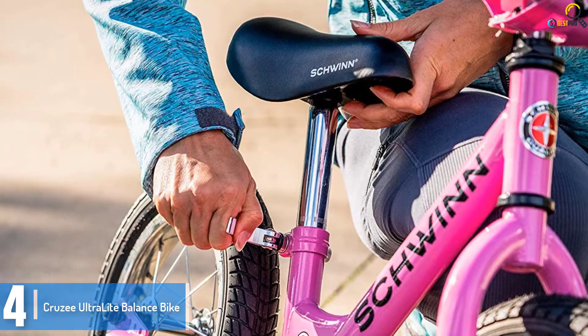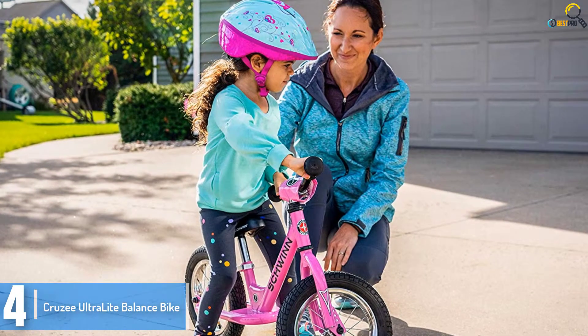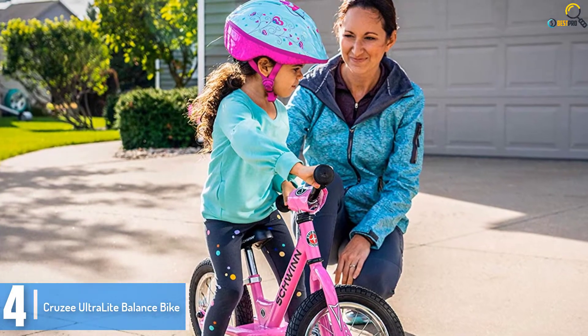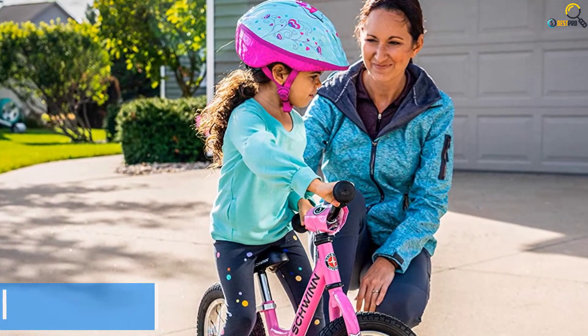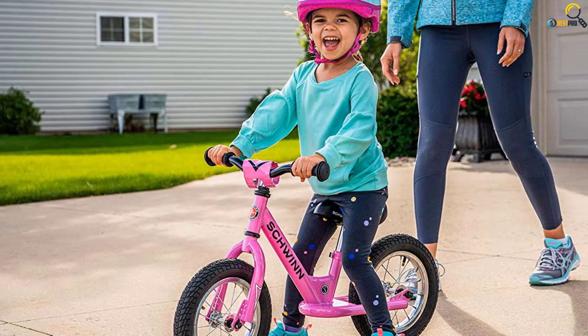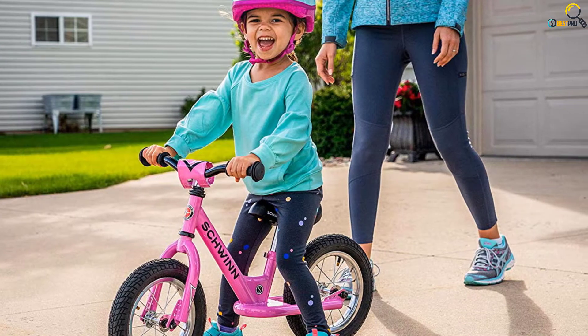It has a corrosion-free aluminum finish with flat-free rubber tires. Kids aged 18 months to 5 years would really enjoy riding this no-pedal balance bike throughout their growing years. It takes little time to assemble and comes with an extra seat post for long-term use.